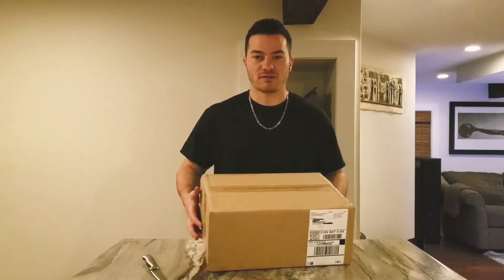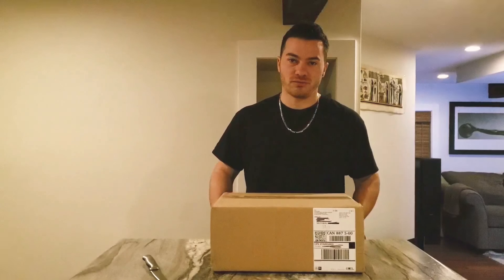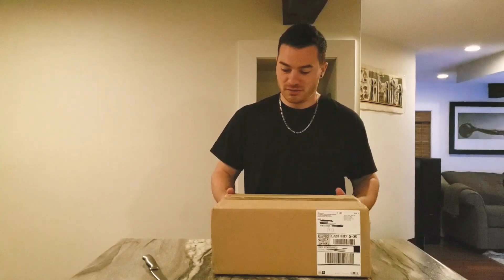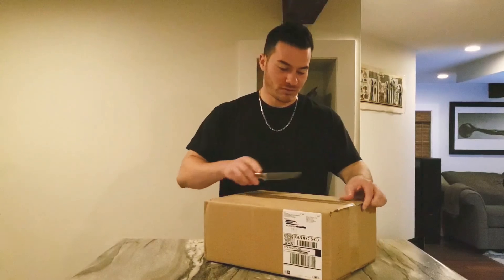Hey, what's up guys, it's Rock Cakes here doing another unboxing video. Today I got a package from Obo — this is the latest release. I got a couple items here, I'll jump right into it and show you guys.